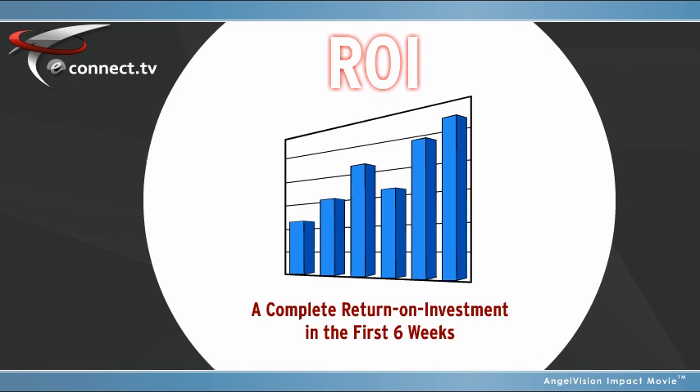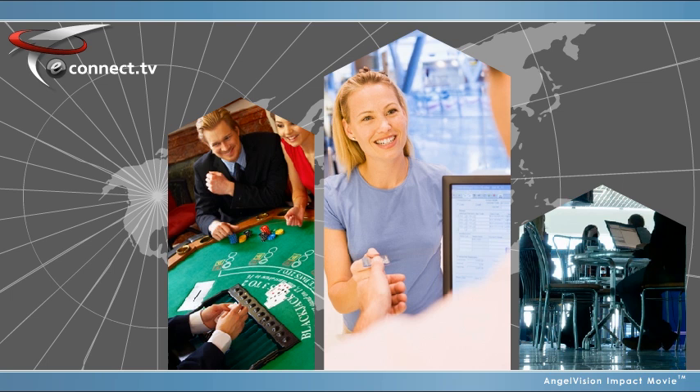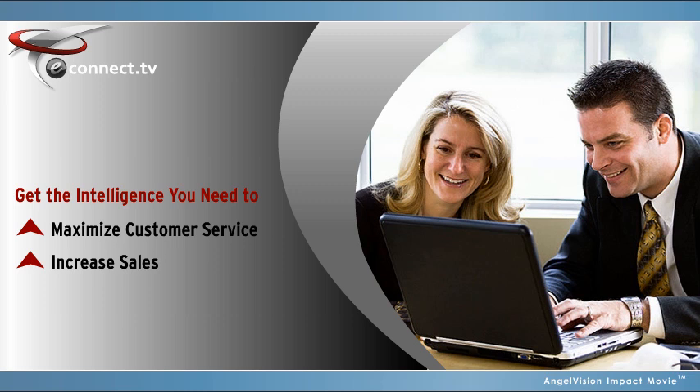eConnect is optimizing labor, boosting sales, and saving money for clients all across the globe, in all types of industries. When margins are thin, every action can make a difference. Get the intelligence you need to maximize customer service, increase sales, and drive profits. Today, with eConnect. Contact us to see eConnect in action and receive a free gift. Thank you.